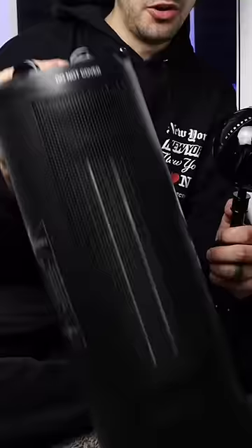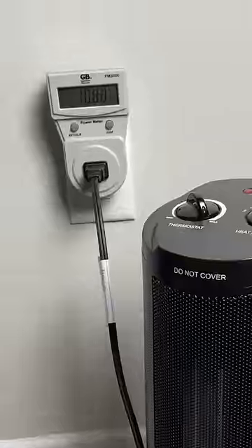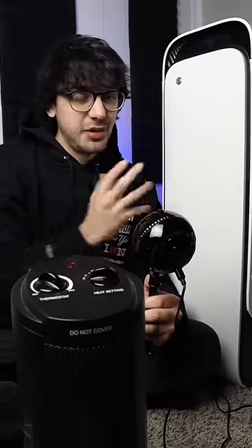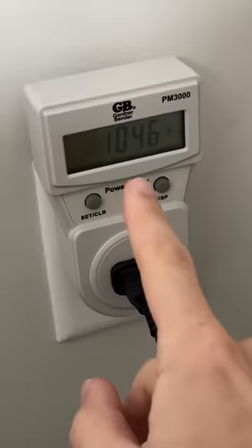If you saw the previous video, I showed you my old space heater, which is advertised at 1,400 watts, but when I measured it, it actually seemed to be higher than that. Now the HeatBit I've only had to use at the 75% setting, which according to my meter uses about 1,000 watts.